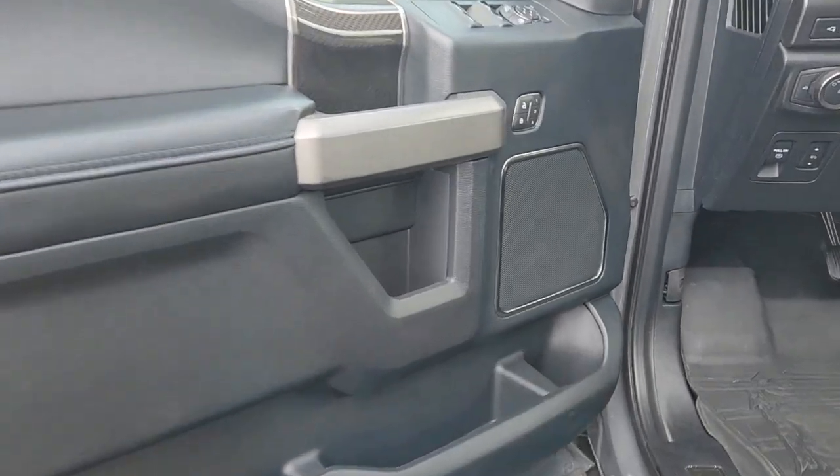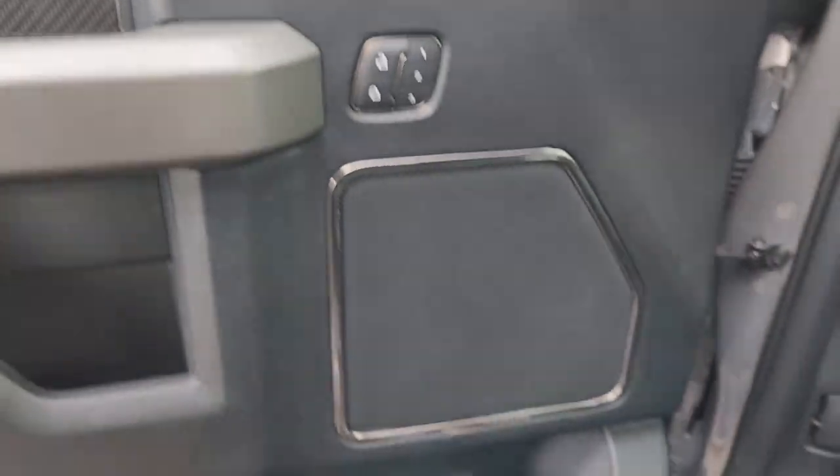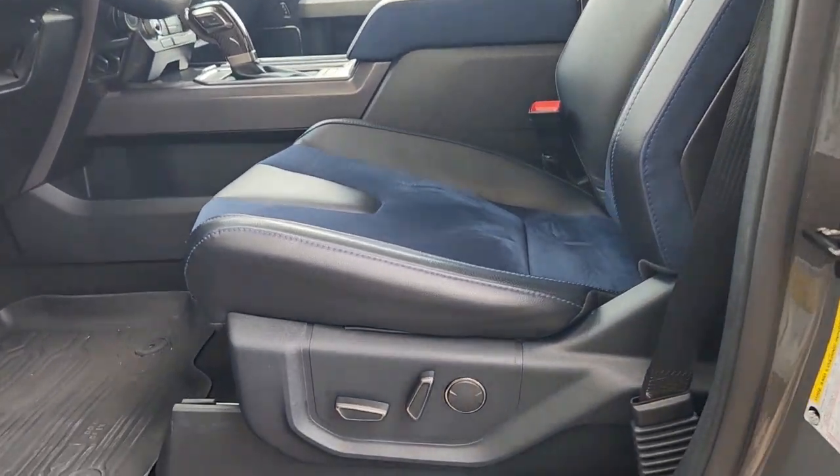Keyless entry, satellite radio, electronic stability control, aluminum wheels, power driver's seat, steering wheel audio controls, alarm, leather steering wheel, auto-dimming rear-view mirror, tow hitch.